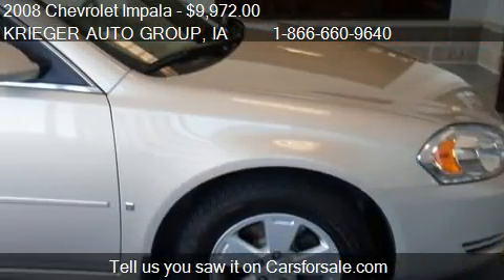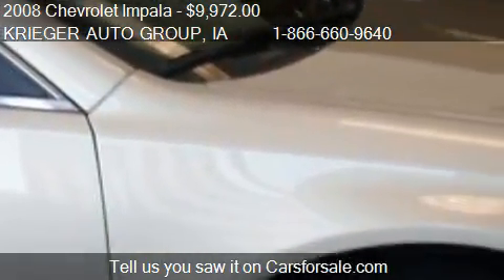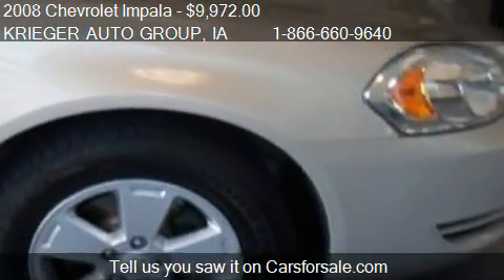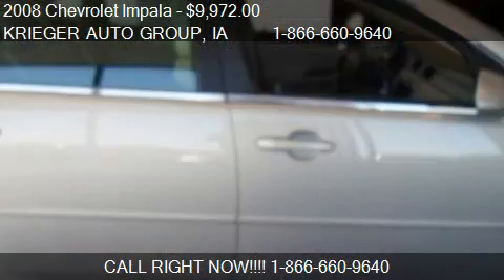Call us at 1-866-666-0964 or stop by our lot. Find us at 3205 North Highway 61 in Muscatine, Iowa, on our website, or check us out on carsforsale.com.